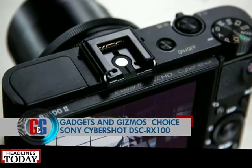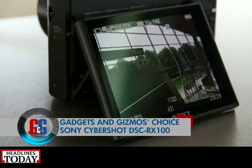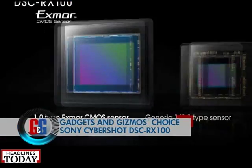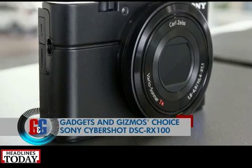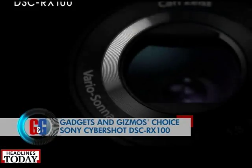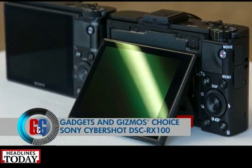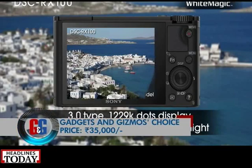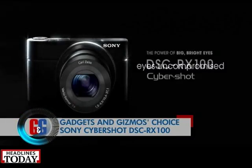First is the Sony Cybershot DSC RX100 — the best you can get when it comes to a point-and-shoot camera. The RX100 has a 20.2-megapixel Exmor R CMOS image sensor and is capable of full HD recording. It also sports a 3-inch extra fine true black TFT LCD display. The RX100 has a 35 mm equivalent focal length of 28–100 mm. The Sony Cybershot DSC RX100 is priced at rupees 35,000, and with the festive season you can get some goodies thrown in.